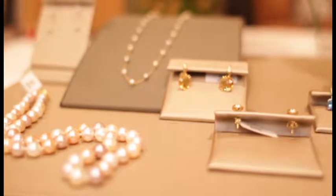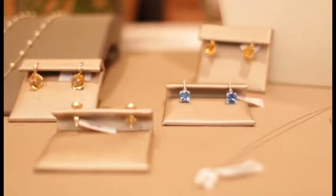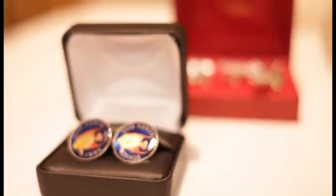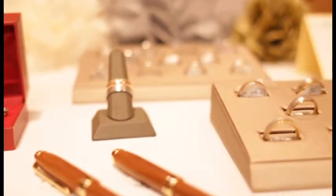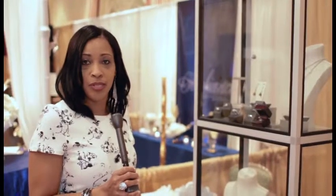We do specialize in pearls and we have a diamond selection as well. We offer personalized service — we are a goldsmith so we also make jewelry to your request. We just want everybody to come by and have a look. We can also take your ring size and help you out with your wedding plans. You can find us on Front Street Number 9, Hamilton, Bermuda.